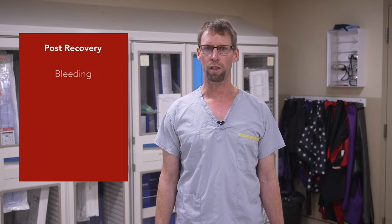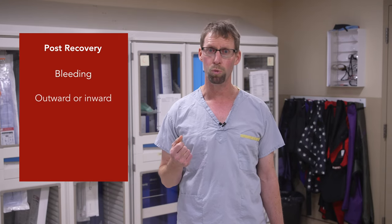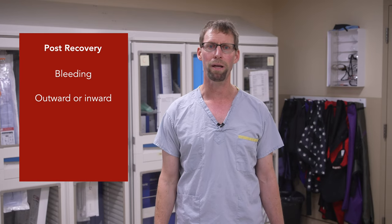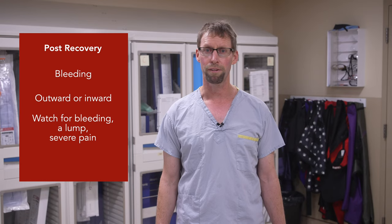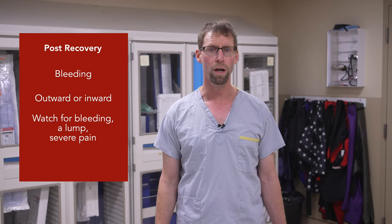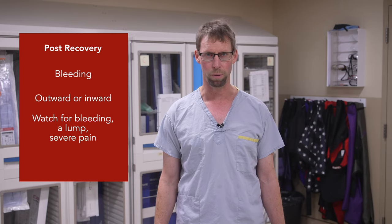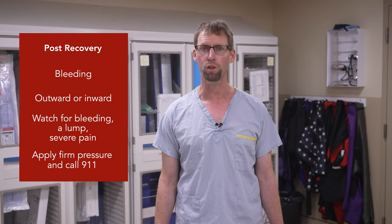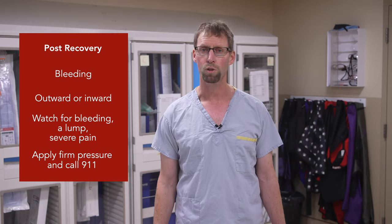You will also be checking your site for bleeding. Bleeding can occur in two ways: outward, which will be seen easily, or inward, where you may feel a painful lump. If you notice sudden bright red bleeding, feel a golf ball or larger sized lump, or have severe pain in your groin site, please lay down on the floor and call your family member. Your family member should apply firm pressure, as taught by the nurse, and call 911. This does not occur very often, so try to relax.